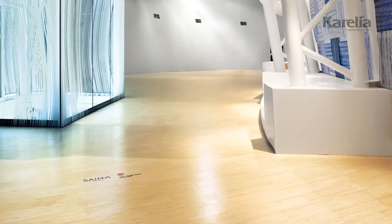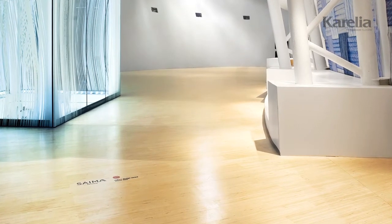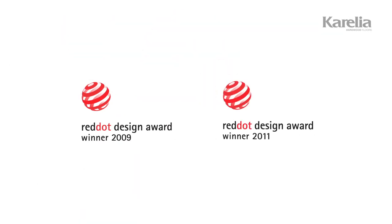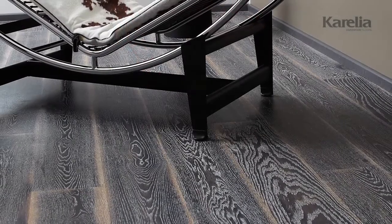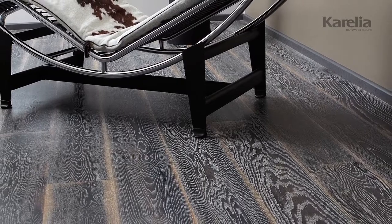For their quality and innovative design, our hardwood floors have been granted the Red Dot Design Award — not once, but twice. Recognition in the world's leading design competition is clear proof of our ability to combine today's interior trends with superior durability and manufacturing excellence.